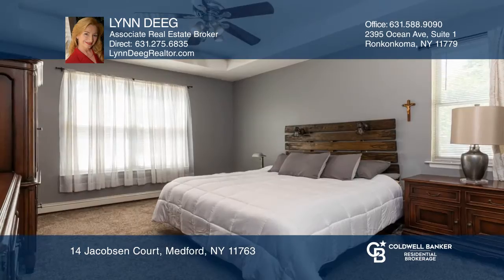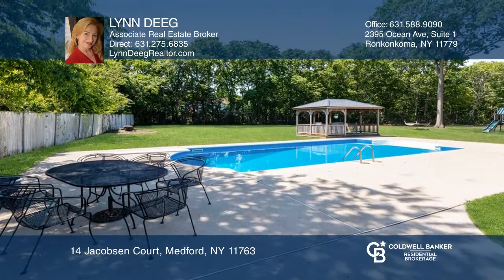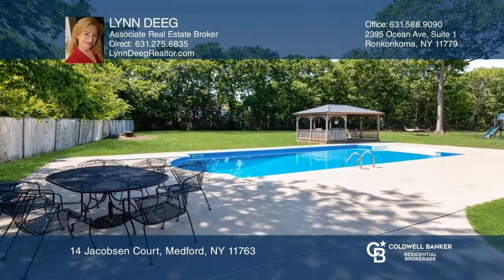Huge center island white kitchen with granite counters, stainless steel appliances, and a slider looking out to a private yard with a pool and gazebo.